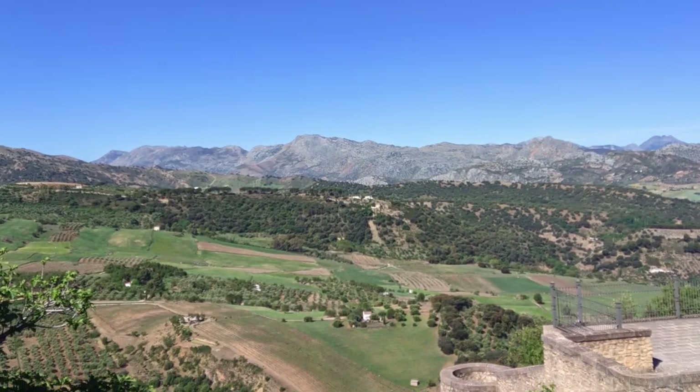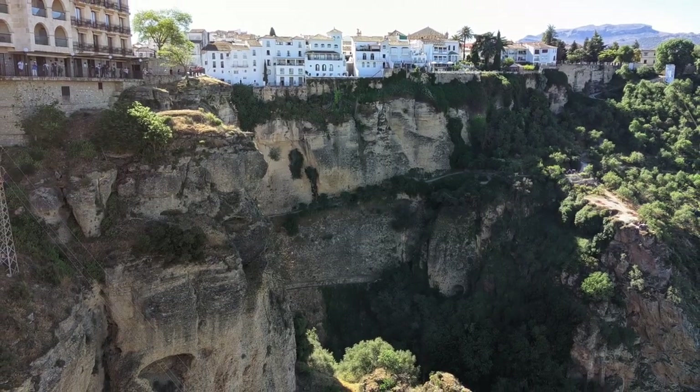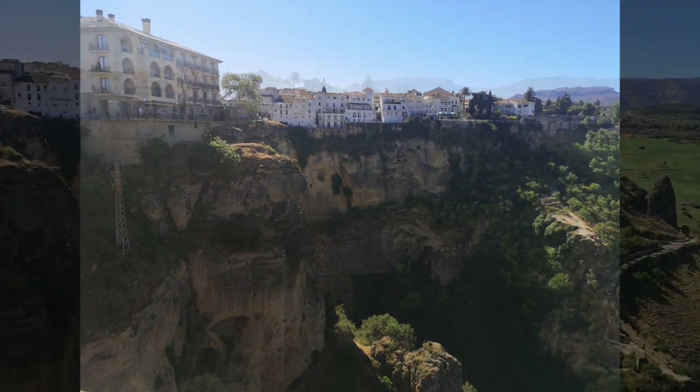It was thus decided that there was a need for a crossing that could link La Ciudad with the other side across the gorge. However, it was only during the 1700s that Ronda would build a bridge over the Guadalilevan River.